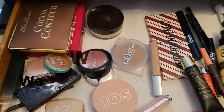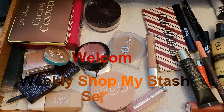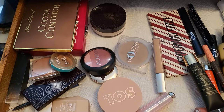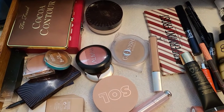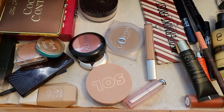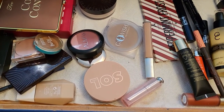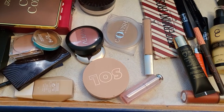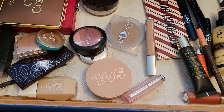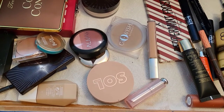Hello everyone and welcome to another shop my stash video. In today's video, in the first part we're going to talk about what was in my shop my stash last week — what I liked, what I didn't like, what worked for me. And then in the other half of the video we're going to look through my stash and grab some stuff for this next week.